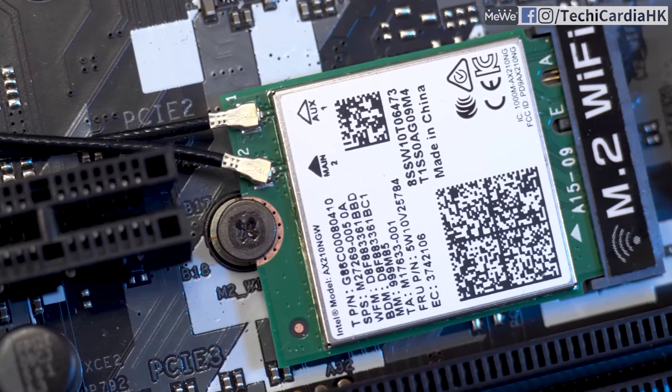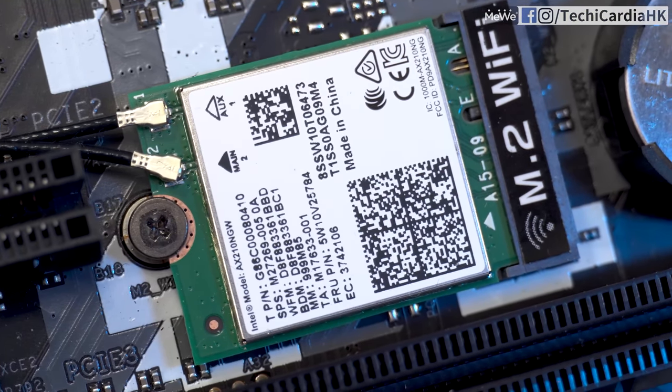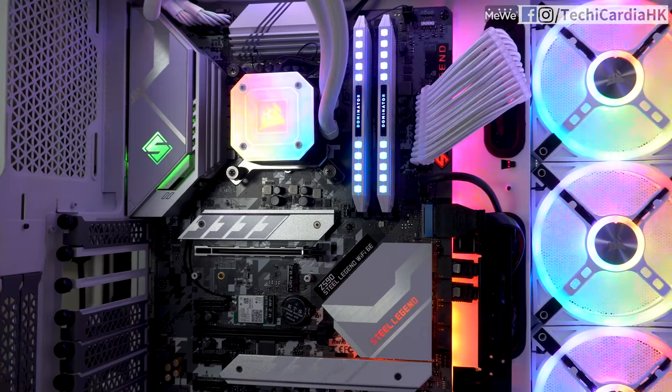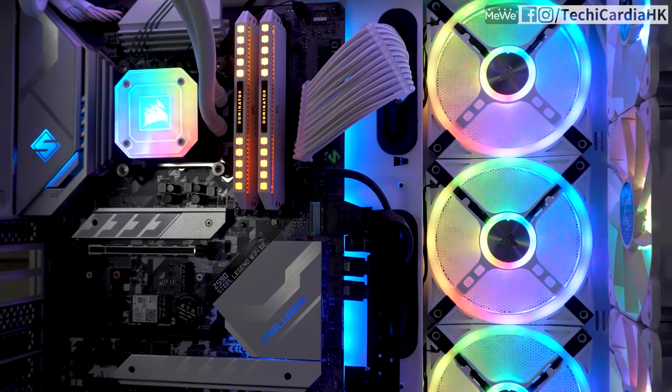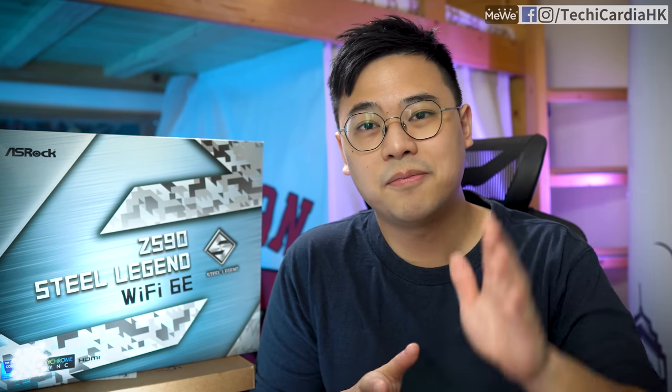If you need more connectivity, consider a higher-end board like the ASUS ROG Z590 PG Velocita, which has Wi-Fi 6E, 14-phase power delivery, and extensive RGB. More details were covered in the previous white PC build video. If you're interested in the Intel i9-11900K or ASRock Z590 Steel Legend Wi-Fi 6E, check the links above. Thanks to ASRock and Intel for sponsoring this video. If you found this helpful, please like, subscribe, and hit the bell. Follow on Facebook, Instagram, and MiWi. See you next video — bye!